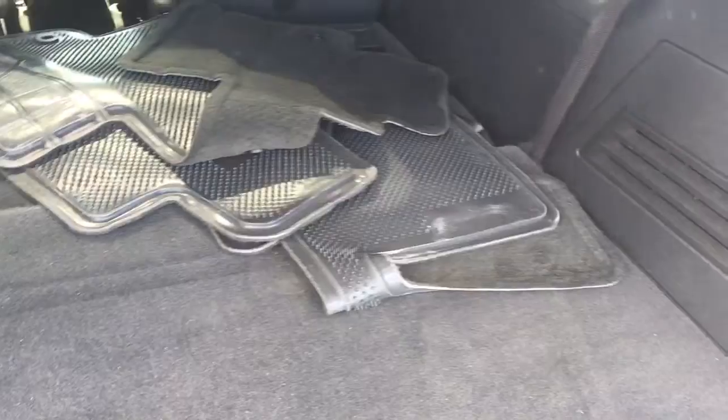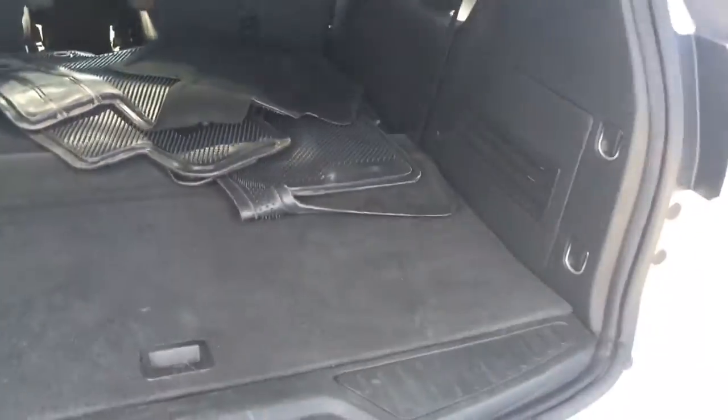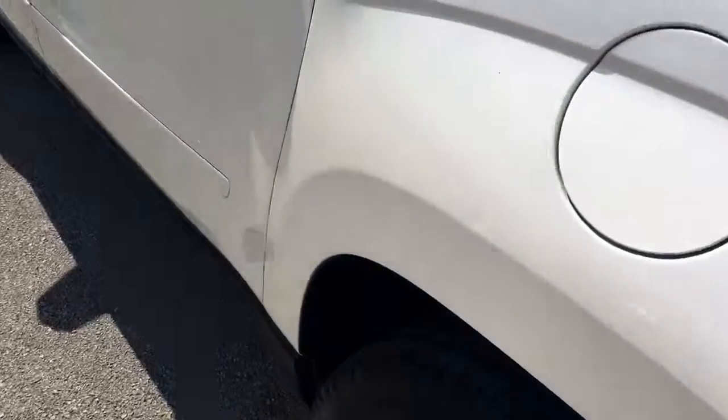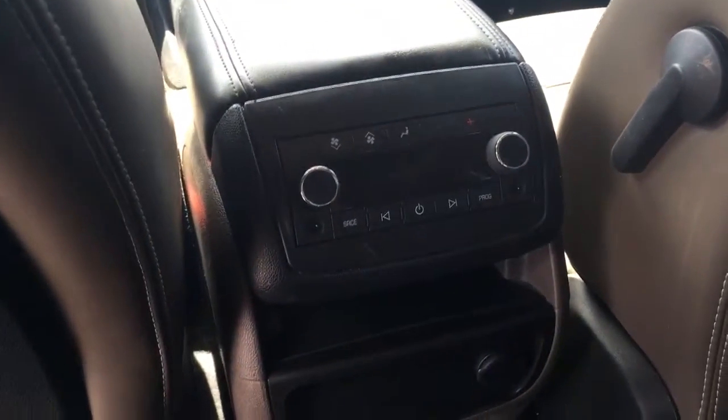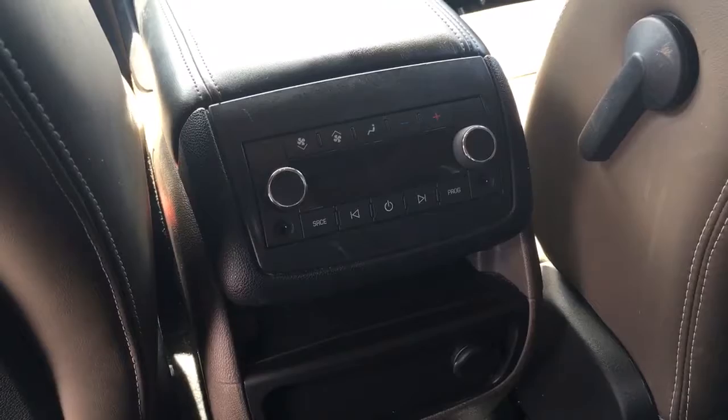The rear is all folded down but there is a third row bench there. This SLT does come equipped with captain's chairs, rear AC, and radio controls so the kids can have their own headphones in. The rear moonroof is fixed.